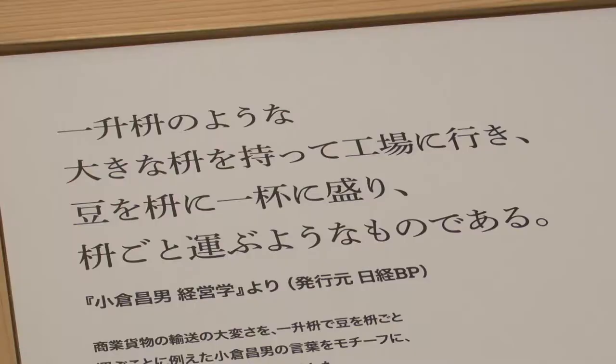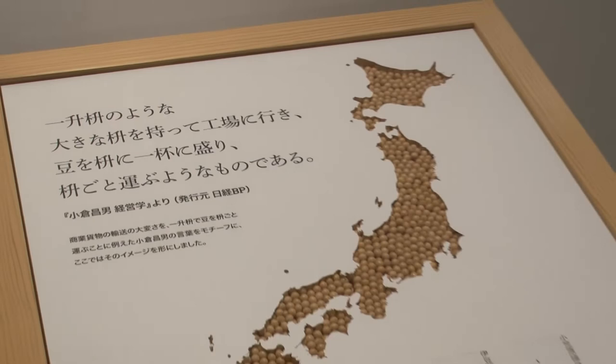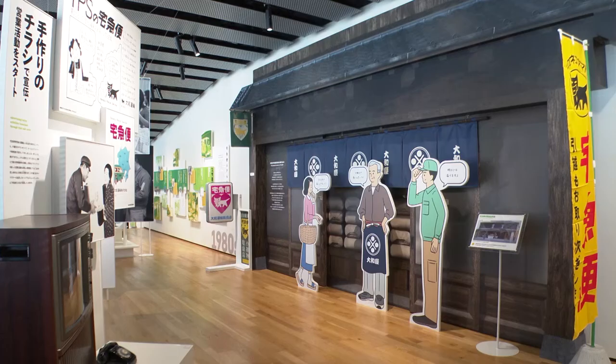In 1970, Yamato began home parcel deliveries. At the time, many employees objected to the business, but because of it, sales, which had been on a downtrend, recovered, allowing the company to grow to this day.